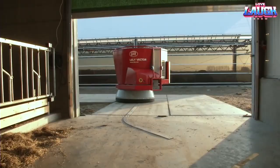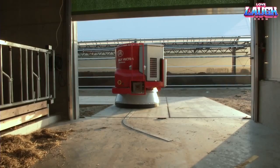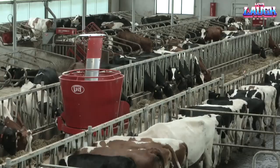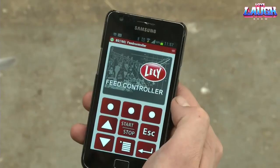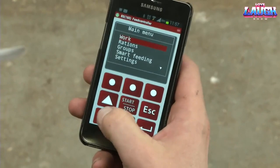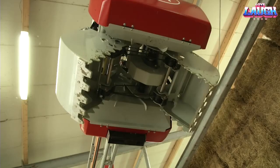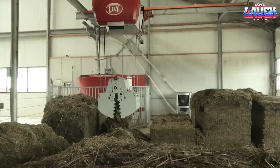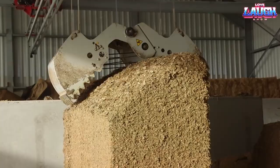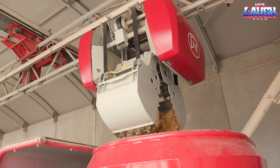One such innovation is the Vector, developed by the Dutch company Lili. The Vector is an automated feeding robot that offers numerous benefits. Firstly, it enables more frequent feeding schedules, which leads to improved well-being and increased activity among the cows. As a result, their digestion becomes more efficient and effective. Furthermore, the Vector provides precise and accurate feeding, ensuring that each cow receives the right amount of food tailored to their specific needs. This personalized approach helps optimize nutrition and enhances the overall health of the herd.